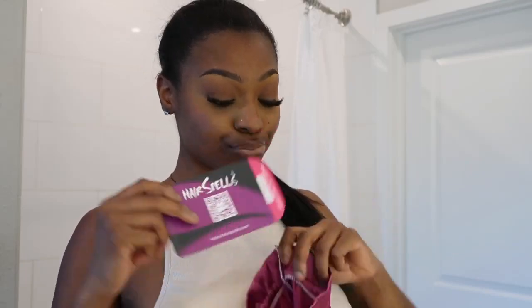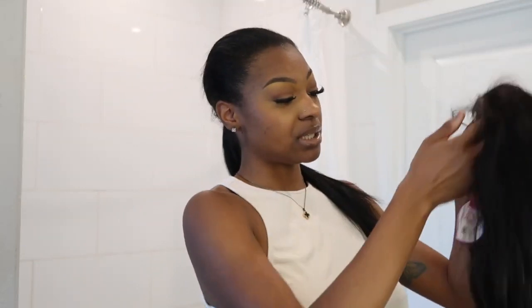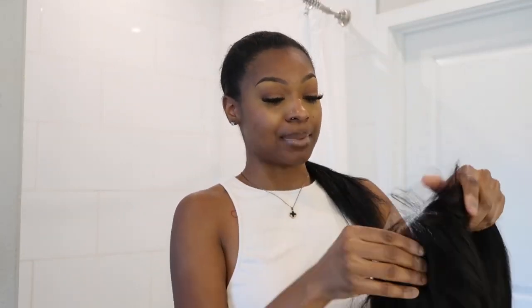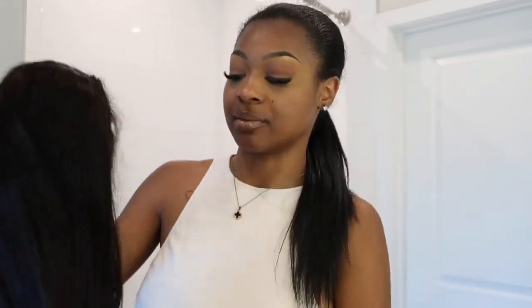We have a hair sale! What came inside was some lashes, a coupon for your next order, and then they gave me the Yonets, which is a 22-inch Indian 100% human hair. I believe this is a 5x5, but I'm not really sure — all the accurate information is in the description box, I just can't remember off the top of my head.